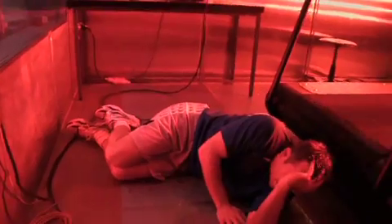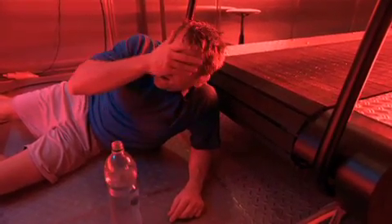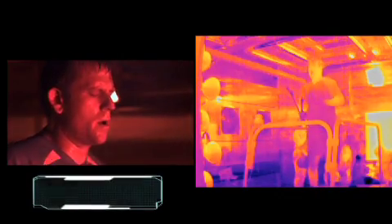After only 14 minutes on the treadmill in 125-degree heat, disaster strikes. John becomes seriously dizzy and collapses. The sensors inside his body indicate that his core temperature peaked at a dangerous 104 degrees. In less than 20 minutes, he lost over a quart of sweat and became seriously dehydrated.